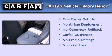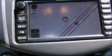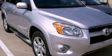This crossover has had only one owner, and it qualifies for the Carfax buy-back guarantee. Stop by today and test drive this automobile for yourself.